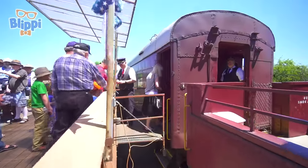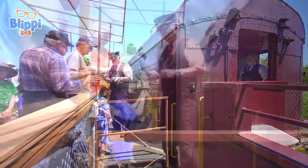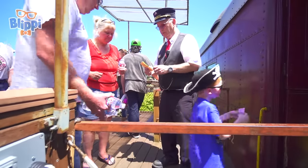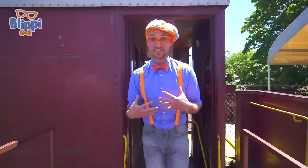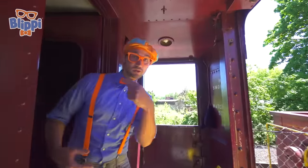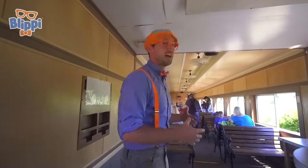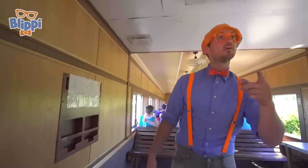All aboard! Now it's time for all the passengers to load on up so we can go for a ride. Now it's my turn to ride the train — you can join with me. This is the inside car where it's all enclosed. But let's go over there so we can ride the train on the outside.